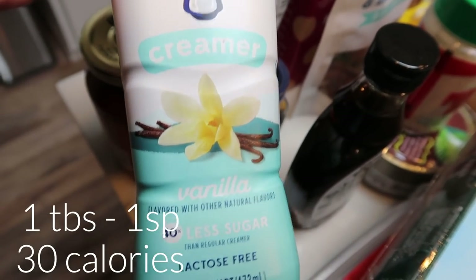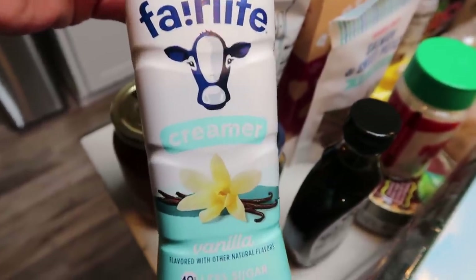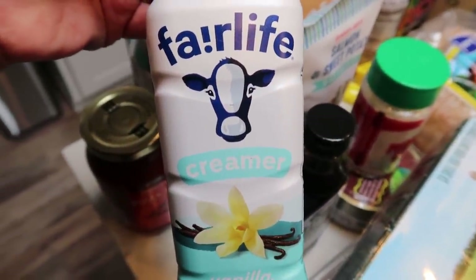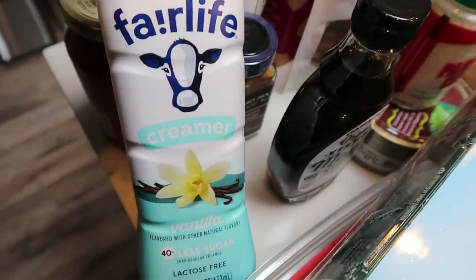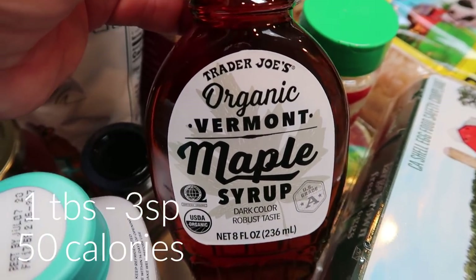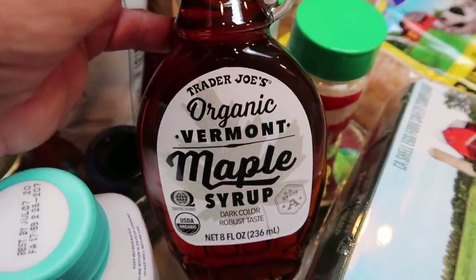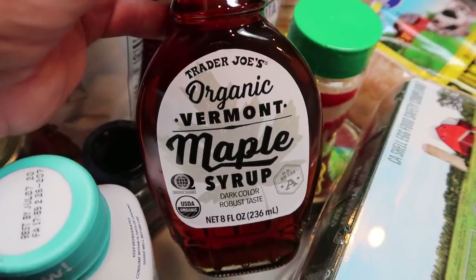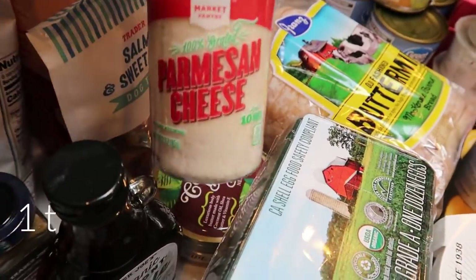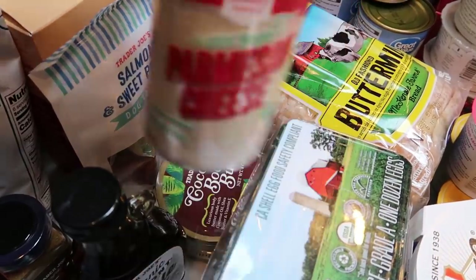I restocked my coffee creamer — this time I grabbed the Fairlife creamy vanilla. All flavored creamers have natural flavors, not always the best ingredients, but this one is pretty good. It's low in smart points because it's only 30 calories per tablespoon and lower sugar than a lot of other options. I also needed some more maple syrup — this organic Vermont maple syrup from Trader Joe's is awesome. I'll link Thrive below; you get $20 worth of free product when you join. Also a small Parmesan cheese since our other one was expired.